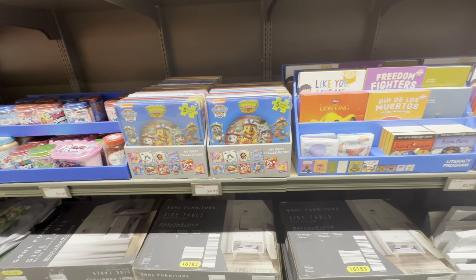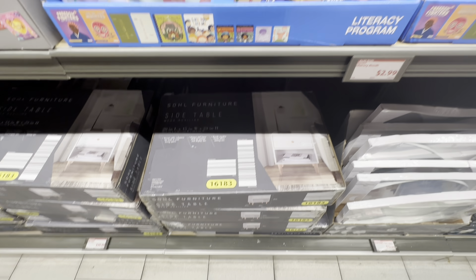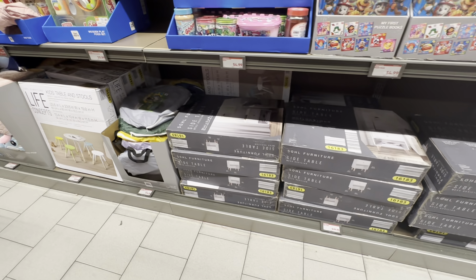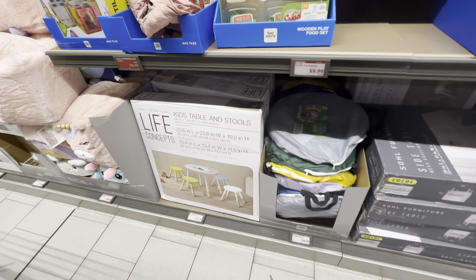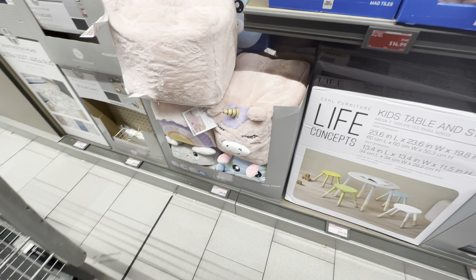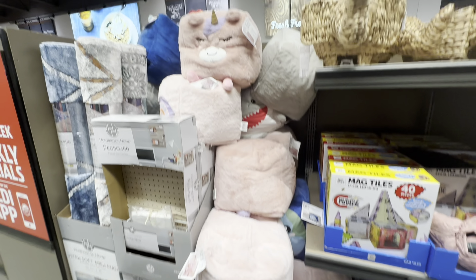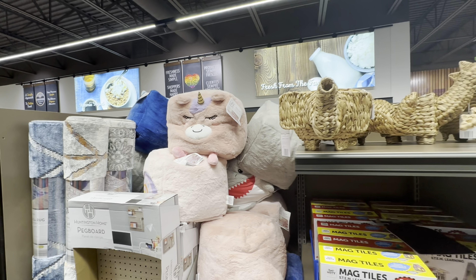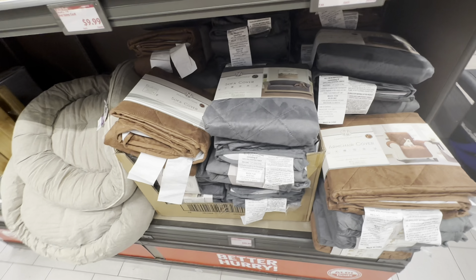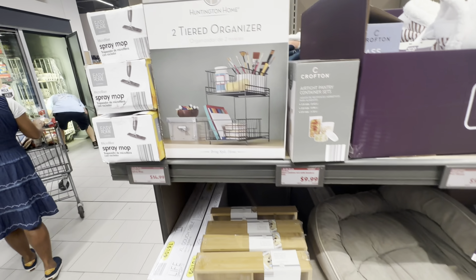And they have books. Side table. Oh look at these — these are nice! Kids table and stool, pretty. These look like little stools — kid poufs. These chair covers are nice if you have pets. They have it in brown and gray. There's a pet bed right here.